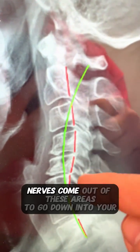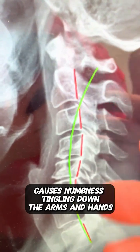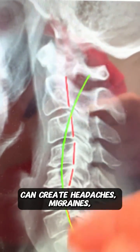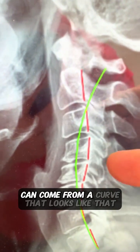You know what starts to happen? Nerves come out of these areas that go down into your arm, causes numbness, tingling down in the arms and hands, numbness, pain down into your upper arm. It starts to affect the rest of the cervical spine, can create headaches, migraines, vertigo. All these different things can come from a curve that looks like that.